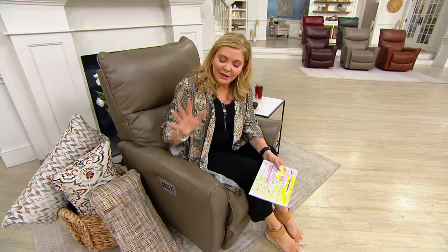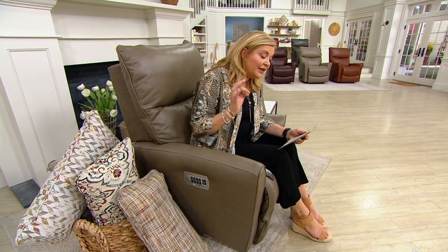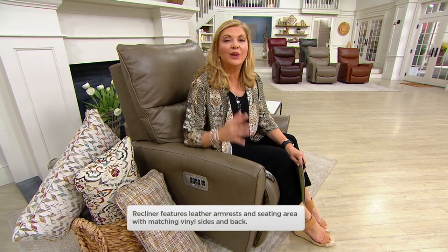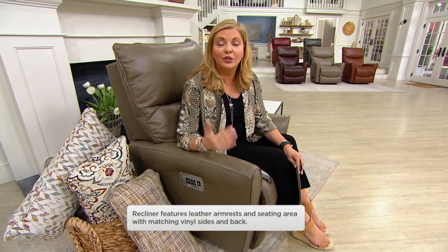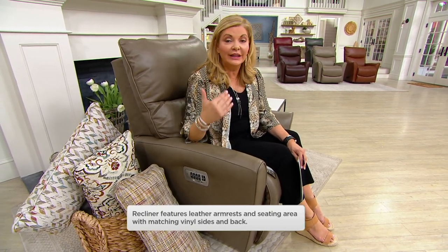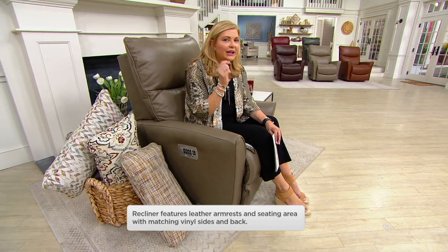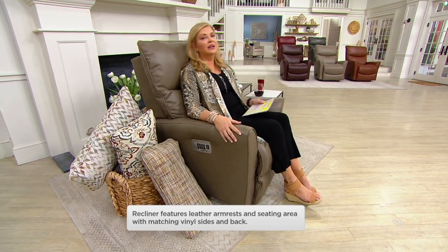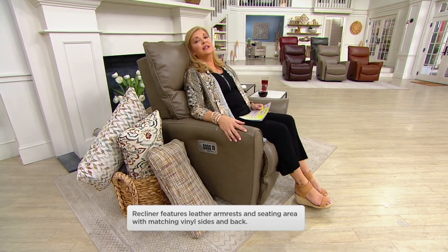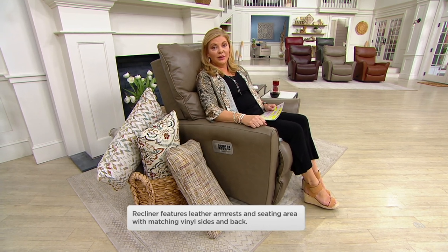I've had the great pleasure of talking about different Lazy Boys on QVC. We have sold 160,000 recliners, but we have never sold a leather recliner before. And if you, like me, have been waiting for the leather to show up and you had that little tiny reservation because you were like, I live, I eat, I nap, sometimes I sleep overnight in my recliner — you're going to love what Lazy Boy was able to do for us.